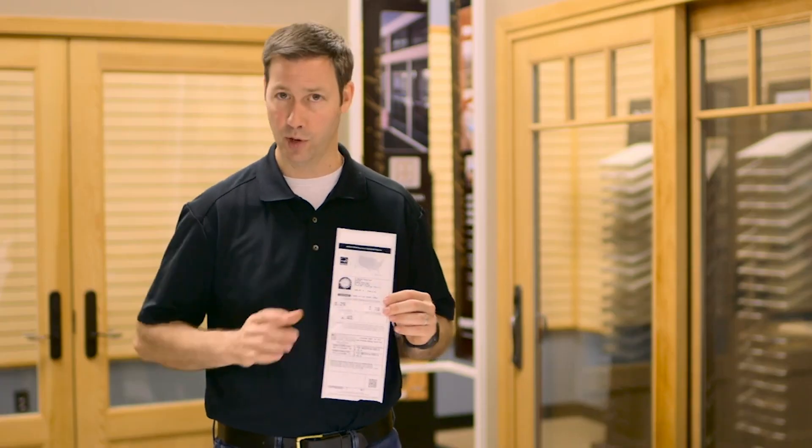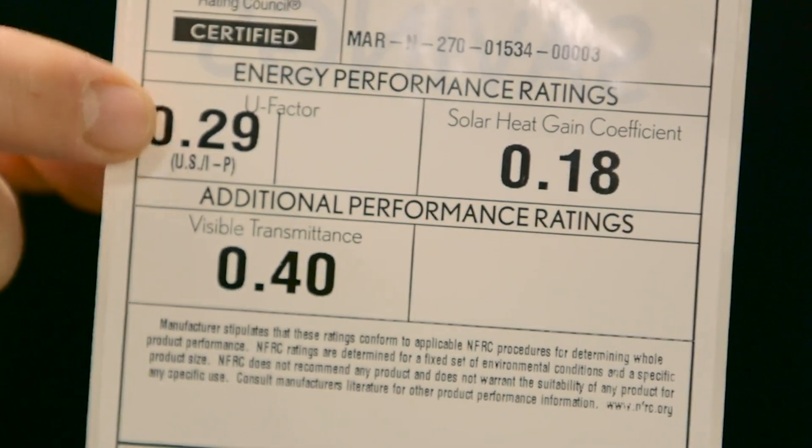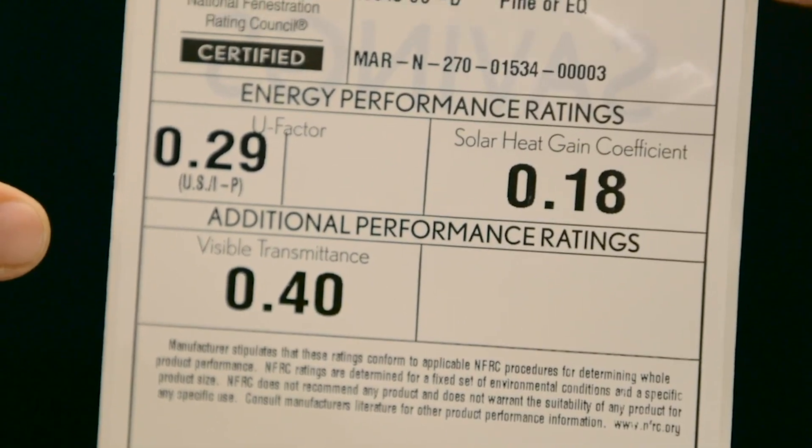ENERGY STAR labeling has traditionally been based upon U-factor and solar heat gain coefficient. U-factor is a measure of how well a window insulates or holds the heat in, and a lower number is better or more insulative.